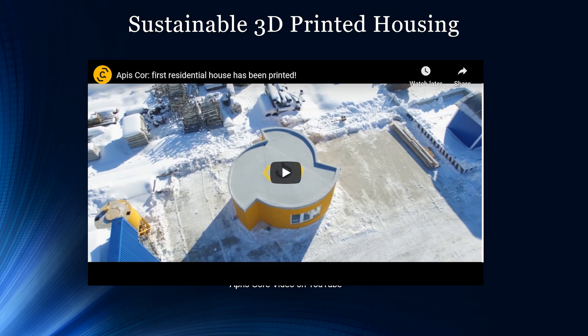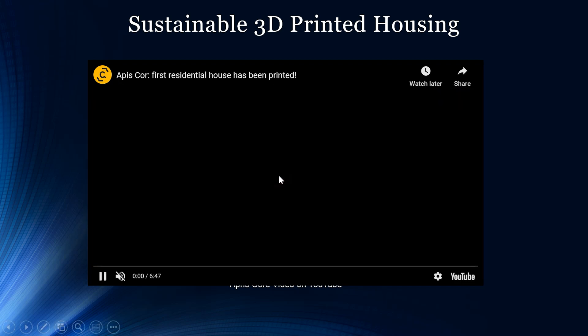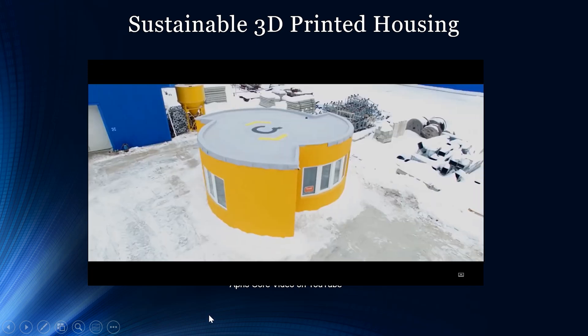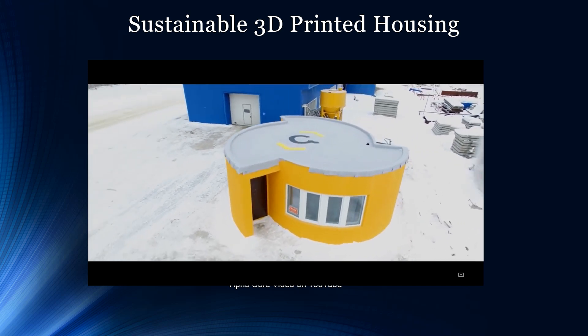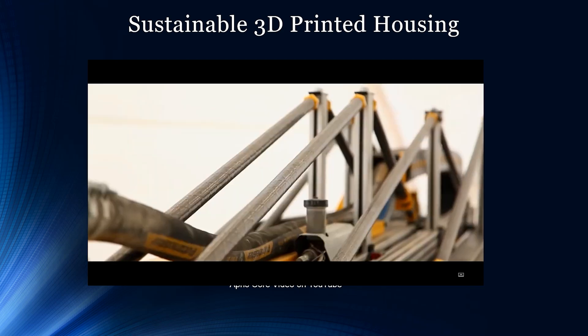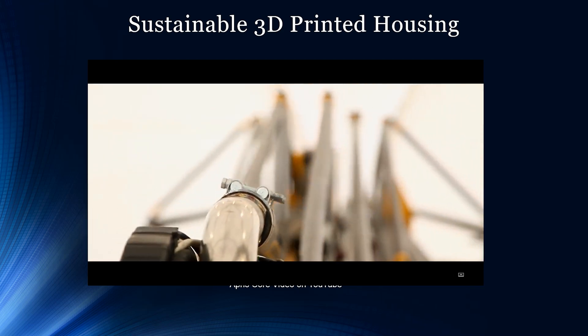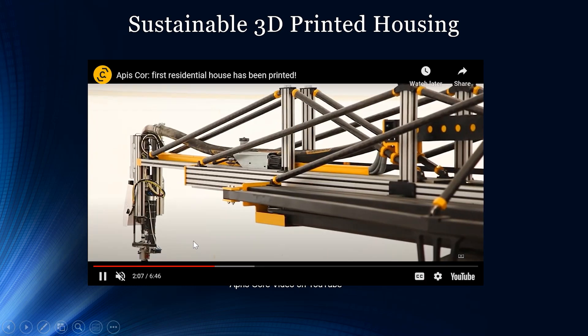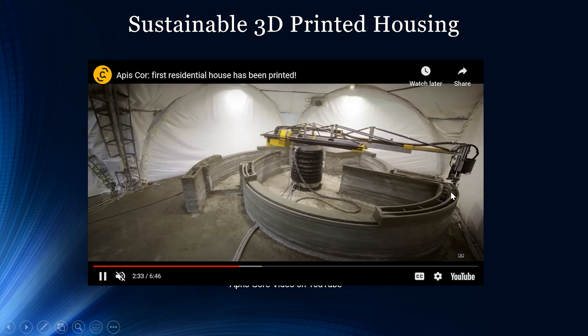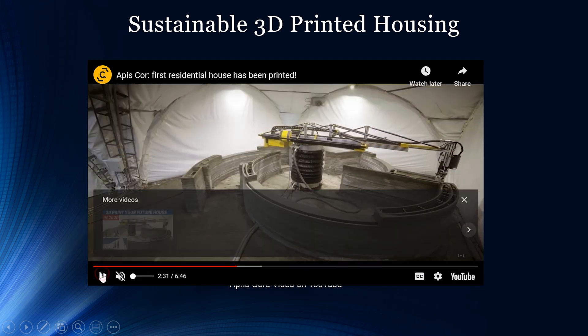Now let's take a look at Apriscore and the first touted residential house that was 3D printed. This is a better example because it shows a more complicated shape than the regular cylinder we were seeing. You can see that finishing touches of paint and windows are put on with the help of humans. However, the 3D printed technology is what allows the base and foundation of the home to be built. I'm going to pause the video here to show you something interesting about infill.